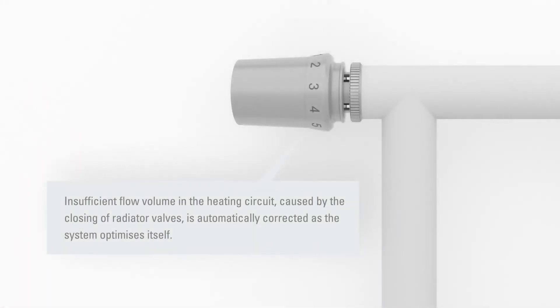The flow sensor monitors circulating water volume in the system. If the circulating volume becomes too low, the bypass valve opens, ensuring optimum flow volume in all rooms.